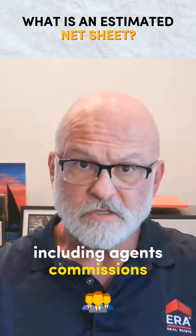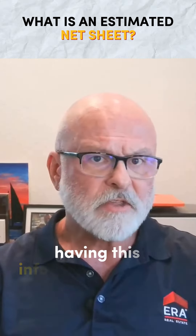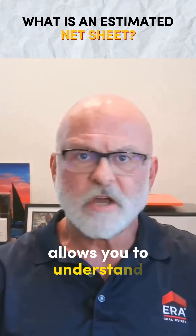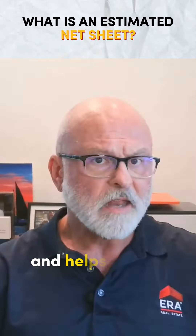including agents' commissions, closing costs, and any outstanding mortgage balances. Having this information up front allows you to understand the financial implications of selling your home and helps you set realistic expectations for your net proceeds.